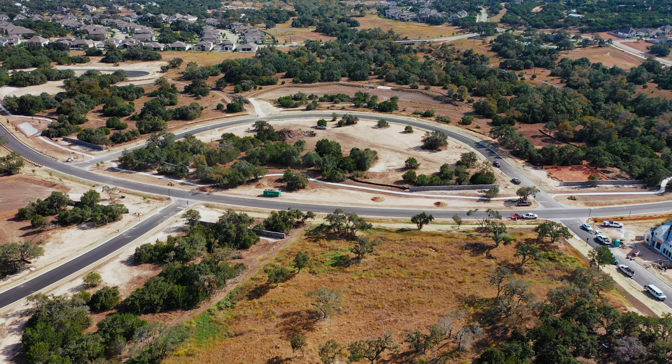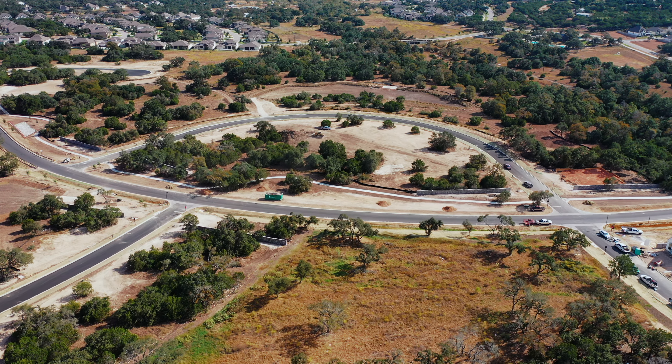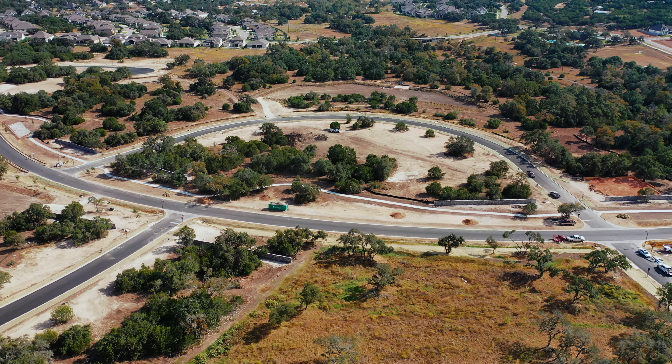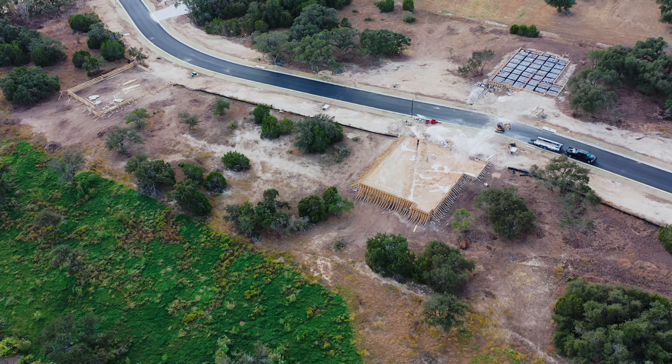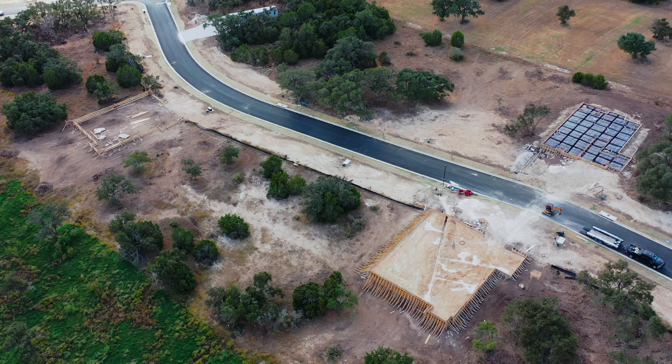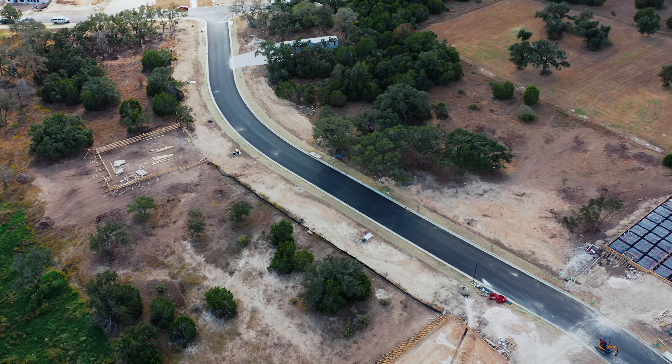They are going to spec out some of these homes, but only a few — these are mostly all to-be-built. The ones they're speccing out right now will be ready in early 2025. For a to-be-built, you're probably looking at starts that get you in before summer, with a 10 to 12-month build timeline. I've had a lot of good experiences with Perry Homes and Highland Homes, so I'm excited about both builders being here. What do you think so far — drop a comment below.